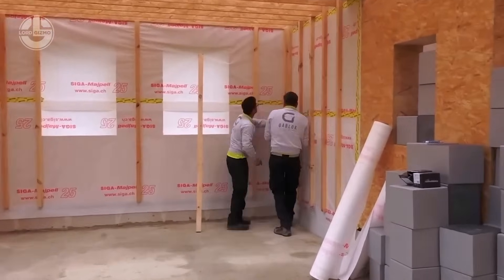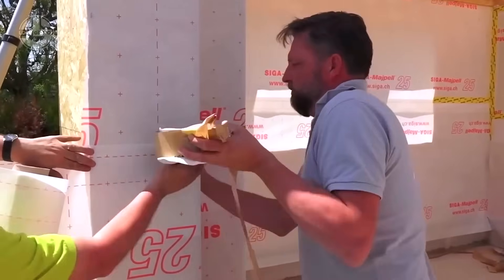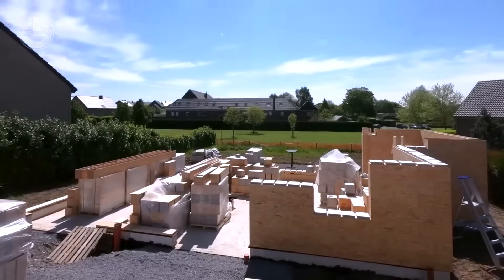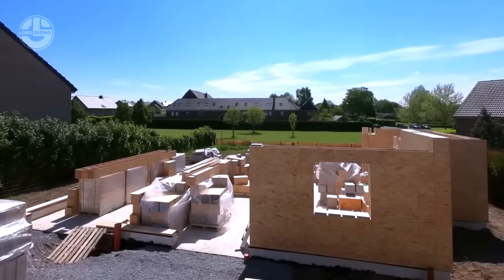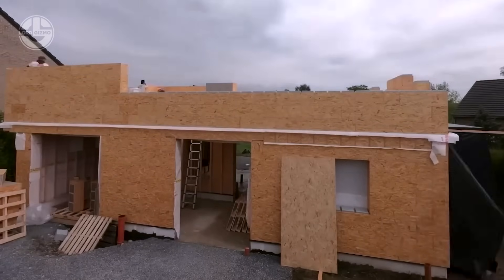Praised by acoustic and energy efficiency experts, they thrill eco-minded folks with fully recyclable OSB and polystyrene. At $1,250 per square meter, including materials and labour, these blocks promise an affordable, sustainable revolution in building.